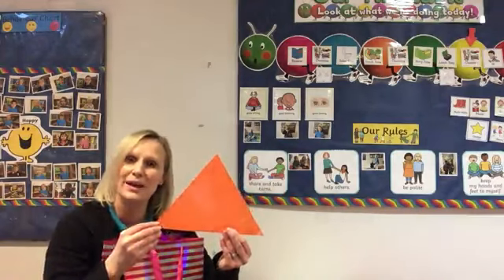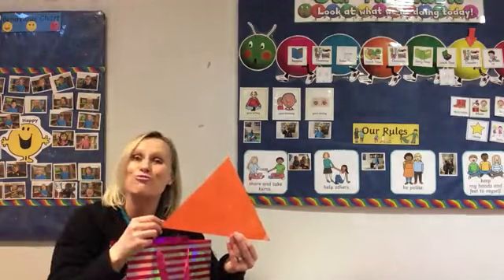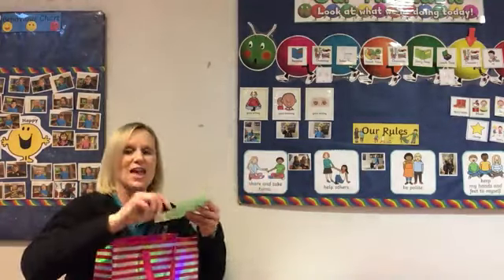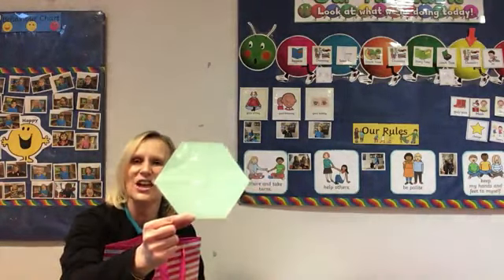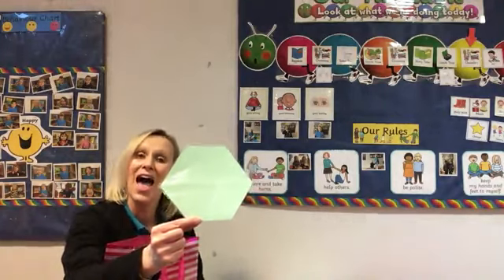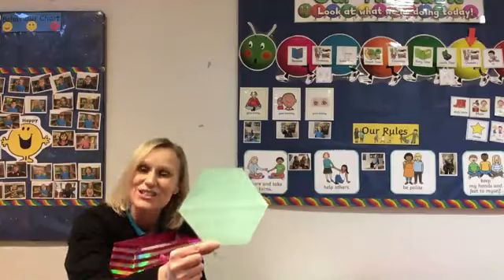Can you say that for me? Let me hear you. Triangle. Fantastic. And our last shape is this shape here — can you see it? This one's a tricky one. This one is called a hexagon. Can you have a go at saying that? Hexagon. Fantastic.